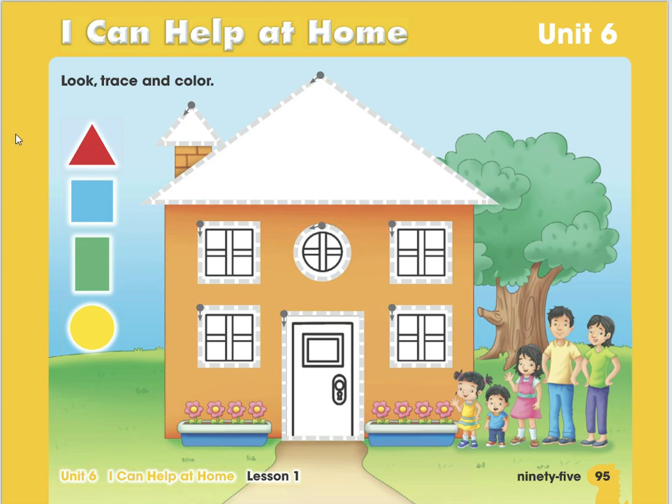We have a lot of shapes here. Did you remember the name of this shape? Triangle — excellent! What is this? Square. And this one? Rectangle — excellent! And the last one is a circle. What color is the triangle? Red. What color is the square? Blue. What color is the rectangle? Green. And the circle? Yellow — excellent!